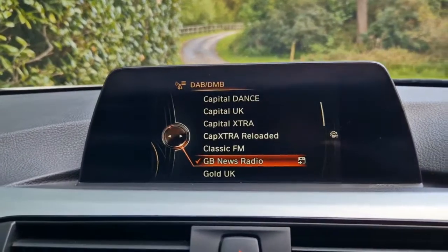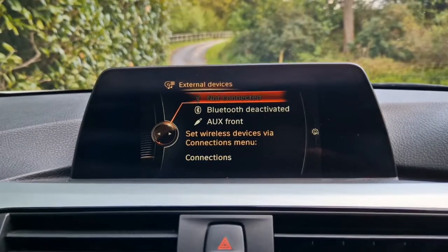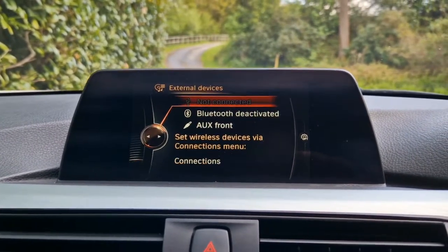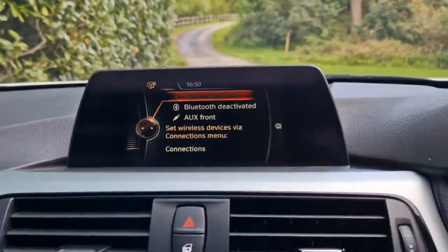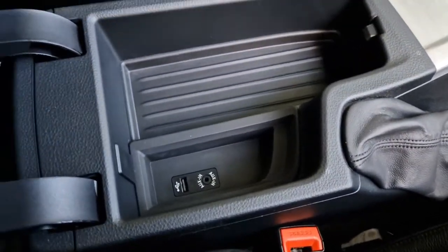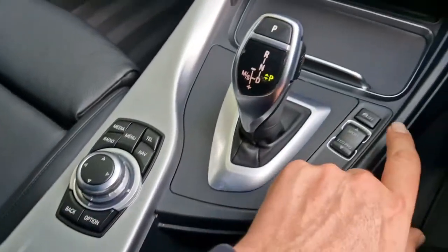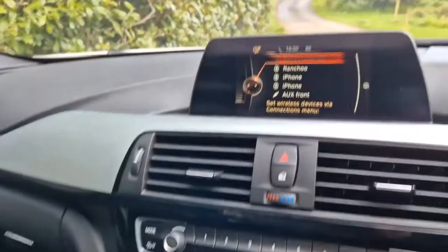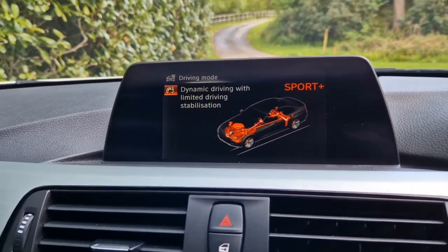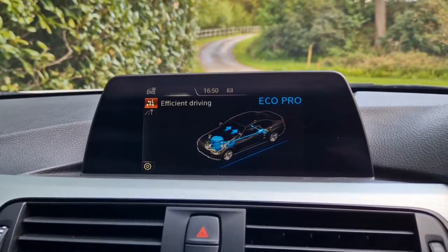Over on the main screen, you've got DAB digital radio as well as FM and AM stations. We also have Bluetooth media streaming as well as USB connections and auxiliary in-sockets, which can be found down here in the front centre armrest — all absolutely immaculate down here. You've got different driving modes: Sport and Sport Plus modes, as well as Comfort and Eco Pro.